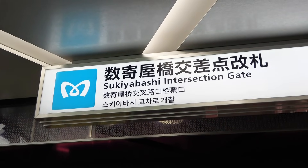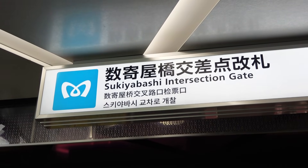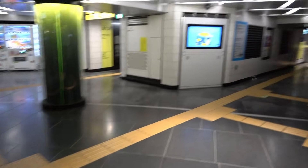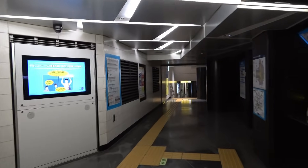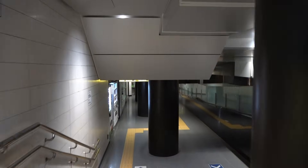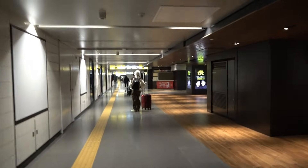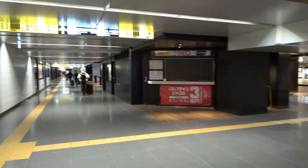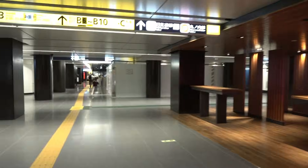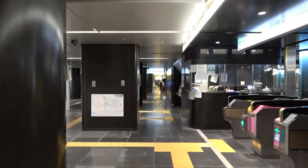The name of the ticket gate here is the Sukiyabashi Intersection Ticket Gate. Sukiyabashi is the name of the bridge that once spanned here, and its remains were found during the construction of the Hibiya Line. Let's walk through the passage outside the ticket gate on the first basement floor from the Ginza 4-chome Intersection Ticket Gate to the Sukiyabashi Intersection Ticket Gate. The station itself has a simple H-shaped structure, but in addition to the intricate underground passages and ticket gates, the passages outside also have steps and slopes, making it a rather complicated flow line.